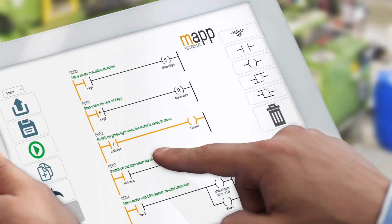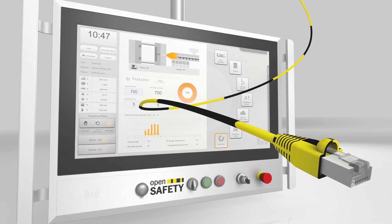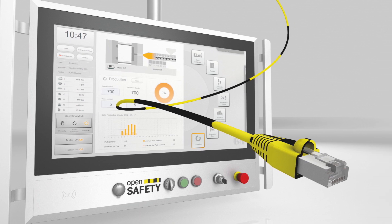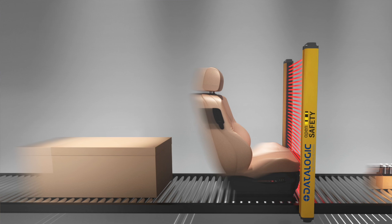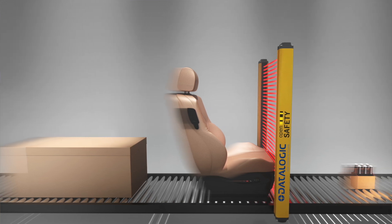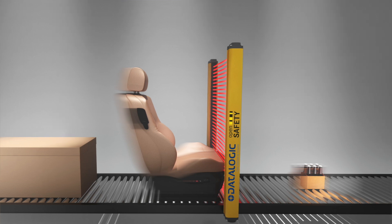Another example is network safety, which replaces hard wiring. With network safety, the line continues to operate in a safe mode rather than shutting down. Networked integrated light curtains can now be programmed to let objects of different sizes and shapes pass through without triggering a safety response — perfect for batch size one production.